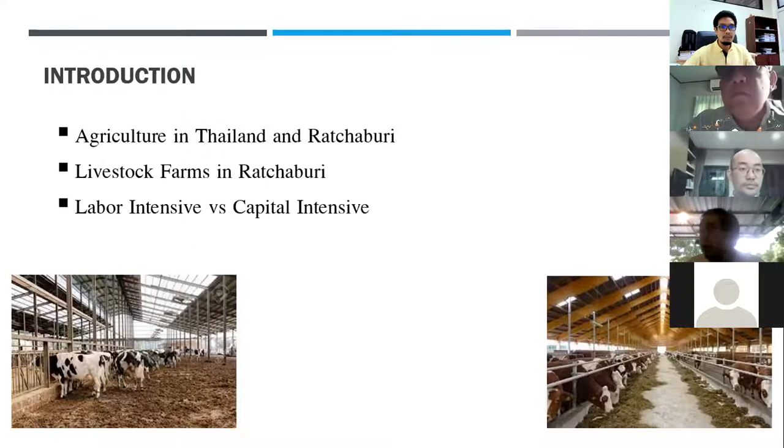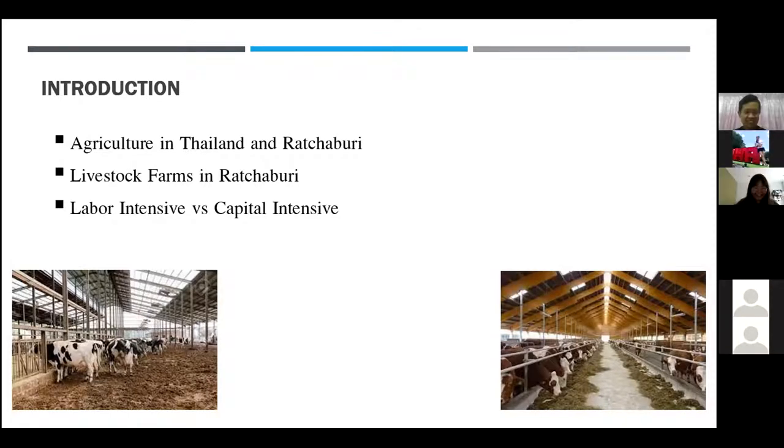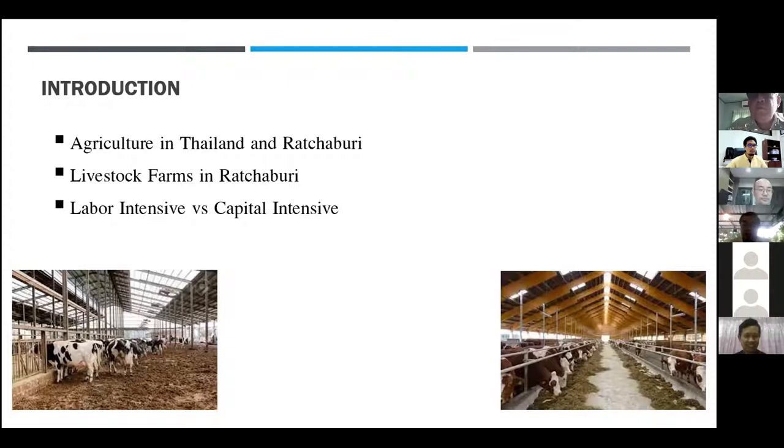My students at Rajabhat Ratchaburi University asked how we can develop this. I asked them what the main problem was, and they said cleanliness first. They had the idea for something that could serve many purposes. One student suggested a small tractor, since it is a machine that can do many things — not just in the farm, but for other businesses also. I compared labor-intensive versus capital-intensive approaches, and it showed that almost 50% of costs could be saved by developing this type of machine.